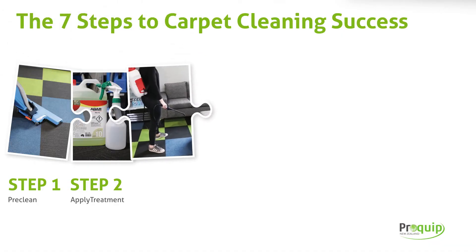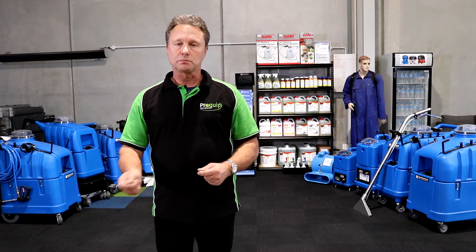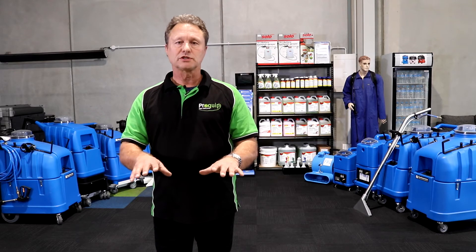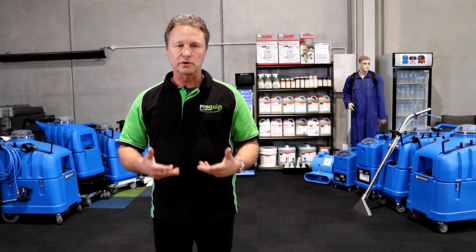The third step is pre-spraying the main carpet area. With pre-spraying, what you're actually doing is letting the chemical work for you — it's about working smarter, not harder. By pre-spraying and giving the time for the chemical to immerse into the carpet and do its thing, you can go away and do something else for half an hour and then come back before you reach the next step.